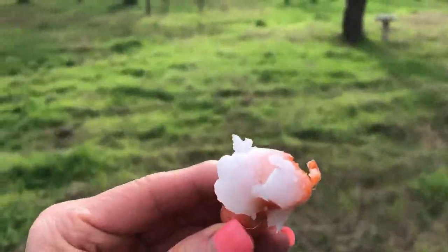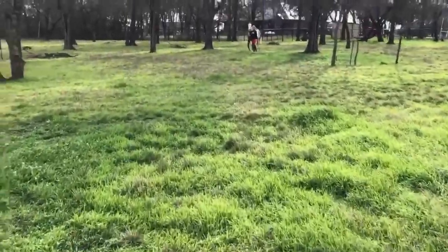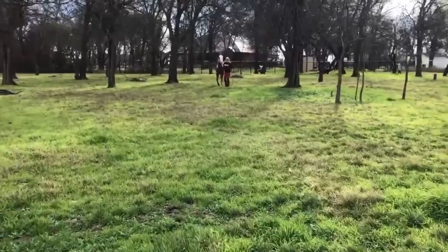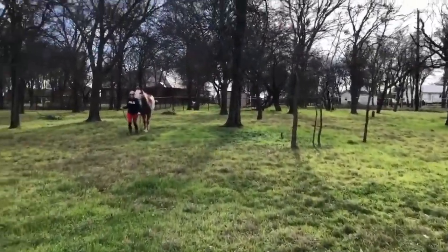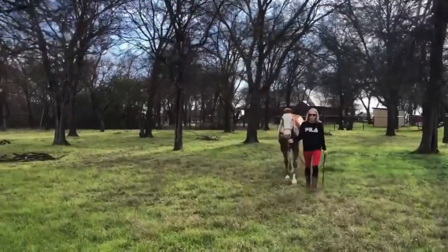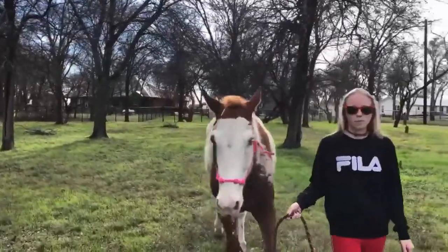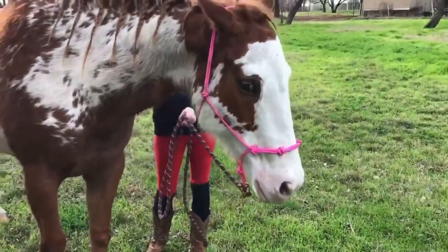I've got this coconut oil carrot. Let's see if she'll eat it — get her some good nutrition for her bones, internal organs, her mane, her skin. Hi, pretty princess. You've got your new pink halter on. Beautiful.